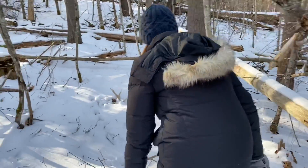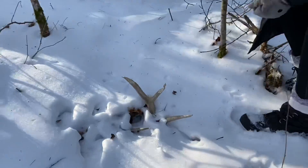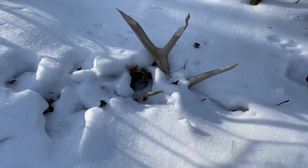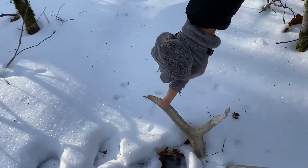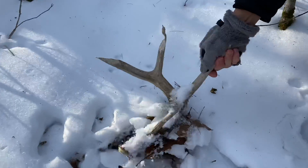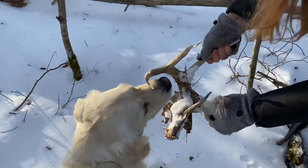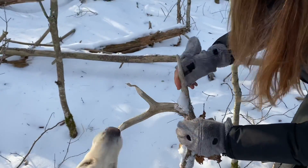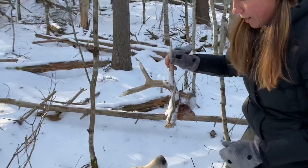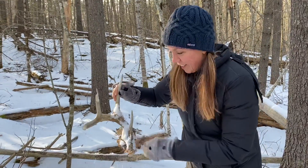Oh my god, I just found the coolest thing — look at this. These look like antlers to me. Looks like somebody's been chewing on that. It is literally an antler — look at that — and the dog is very interested. You really just never know what you're going to find on a walk in the woods.